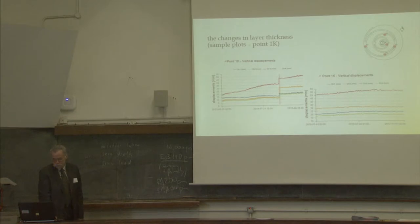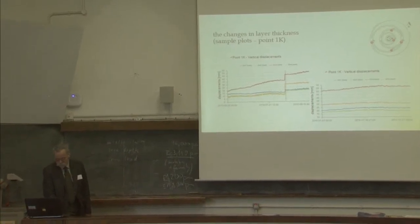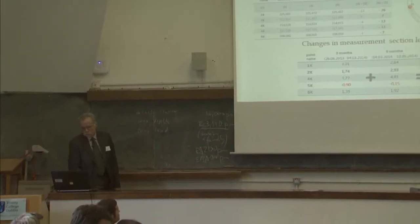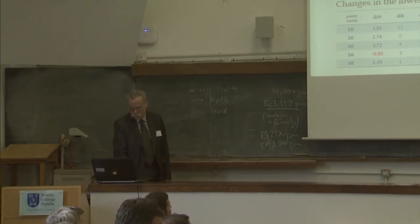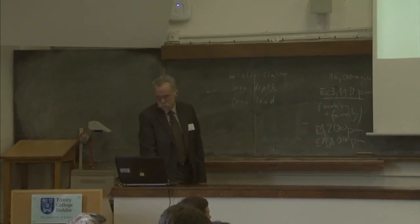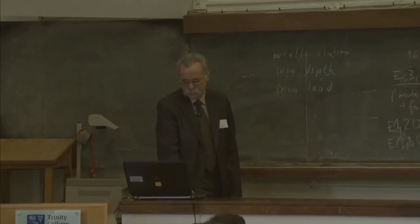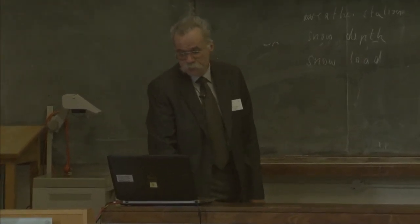Here you can see the results of the measurements at those indicated points, showing changes in layer thickness for the time span between 2013 and 2015, with some measurements missing at the indicated line. Also shown are changes in base height at the same points and changes in soil layer thicknesses, with both decreases and increases in layer thicknesses occurring in the structure during the monitoring period — a little more than one year.